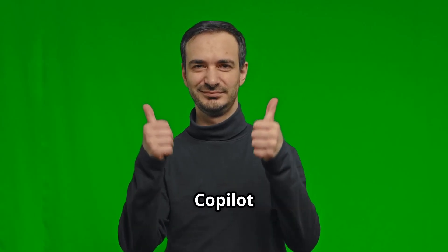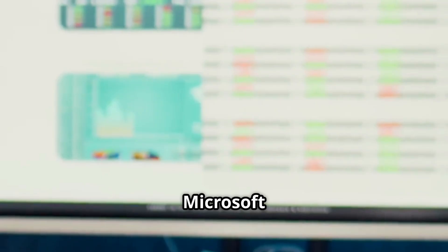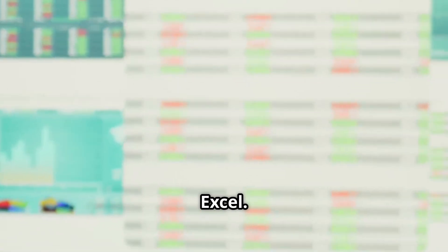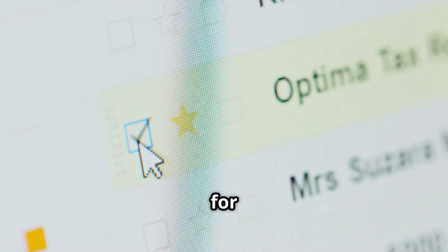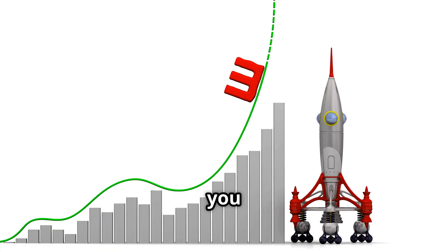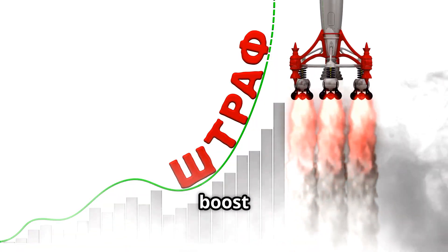Credit where it's due — Co-Pilot does have some real strengths. Co-Pilot Pro is actually great for Microsoft Office users, especially in Excel. It can help you build PowerPoint slides in seconds, and it's a real time saver for Outlook email and scheduling. If you live in Microsoft 365, Co-Pilot can seriously boost your productivity.